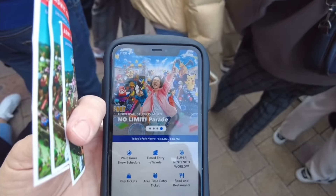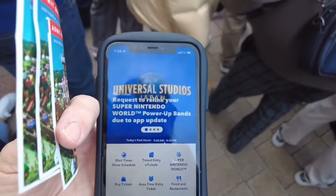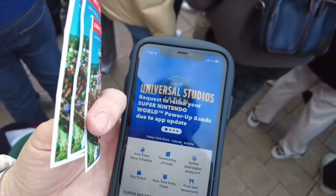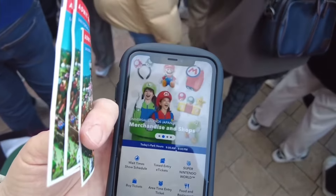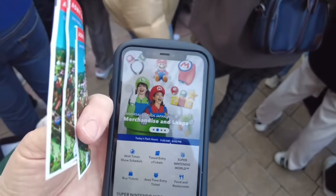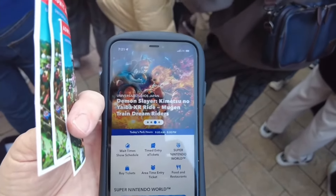You don't actually have it integrated into the app like you do with the different fast passes at Tokyo Disney. So the app is for requesting timed entry, but it's not used for Express Lanes.